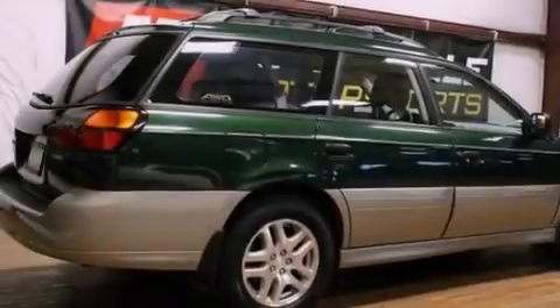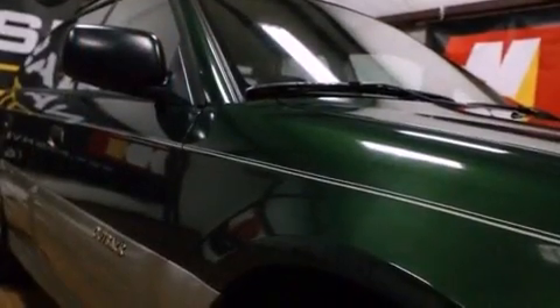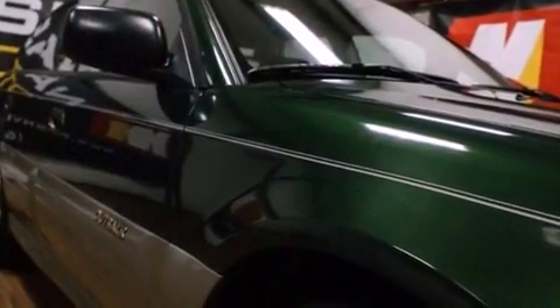Its top features include heated front seats, heater vents for rear seat passengers, cruise control, alloy wheels, fog lamps, and an anti-lock braking system.